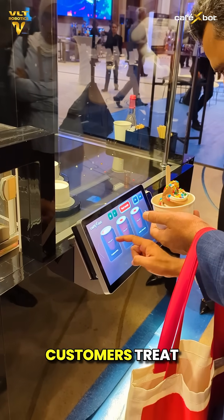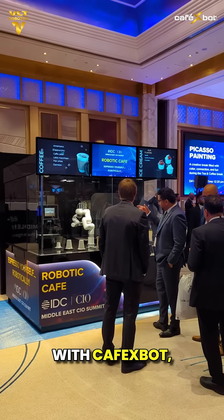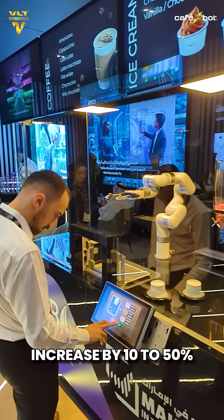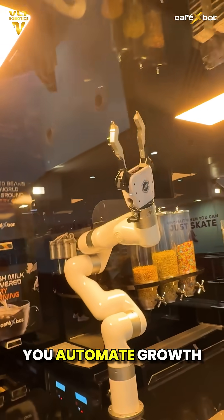The result? Customers treat themselves, and you grow your bottom line. With Cafe Exbot, average ticket sizes increase by 10% to 50%, effortlessly. Because when you automate value, you automate growth.